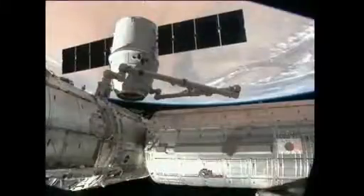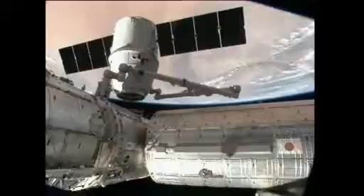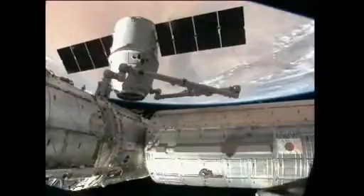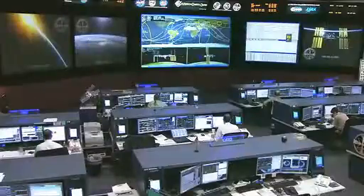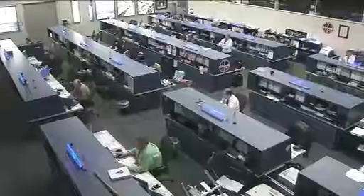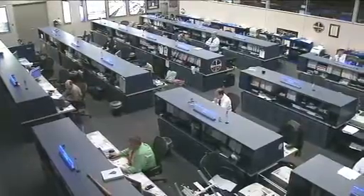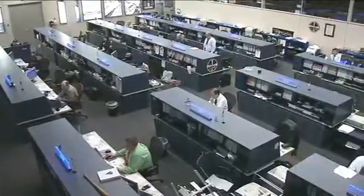Dragon's solar arrays are being rotated around, with commands being sent from Hawthorne, California. The team here in mission control is continuing to watch over the International Space Station and listen in as the SpaceX team in Hawthorne, California monitors their vehicle.